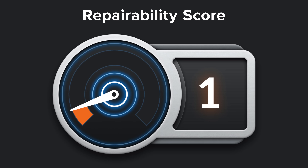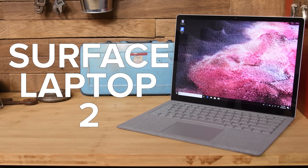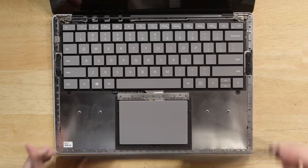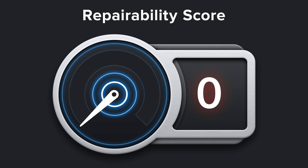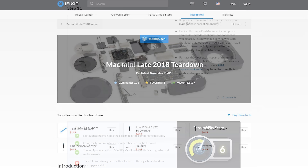As for the dreadful Surface Laptop, we didn't spot too many differences between this year's and last year's model — including the weirdly fuzzy Alcantara and the fact that you had to destroy the computer to get inside. Microsoft has some work to do on their laptop to avoid getting another 0 out of 10 next year.